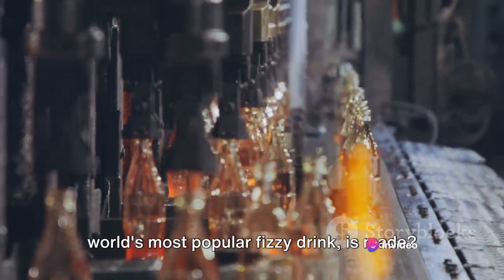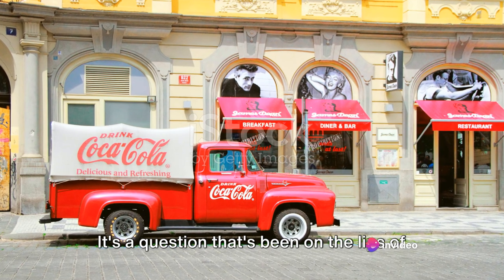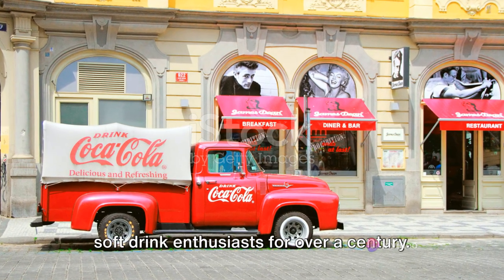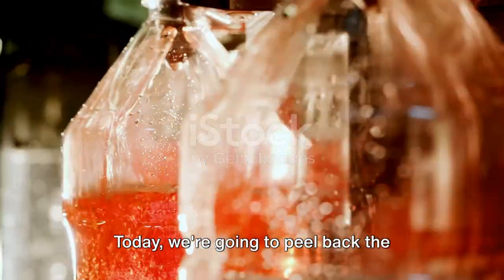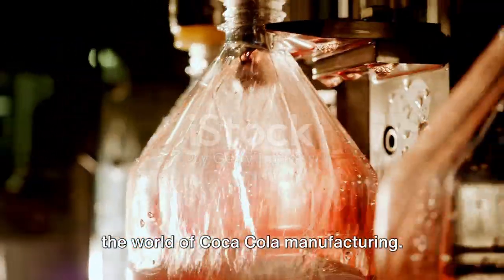Have you ever wondered how Coca-Cola, the world's most popular fizzy drink, is made? It's a question that's been on the lips of soft drink enthusiasts for over a century. Today, we're going to peel back the curtain and take a fascinating look into the world of Coca-Cola manufacturing.